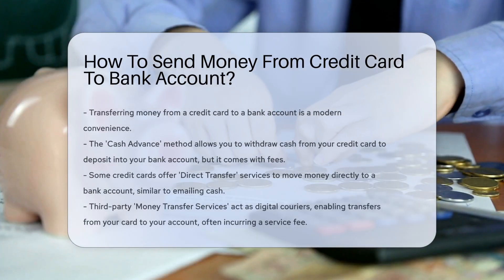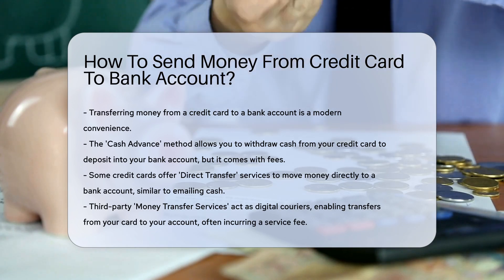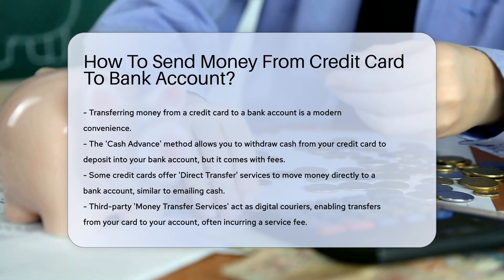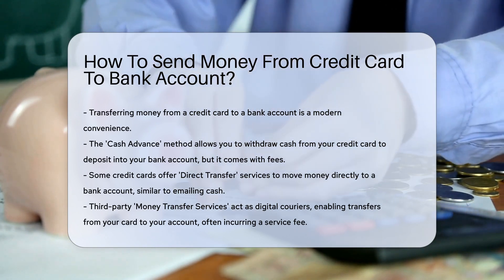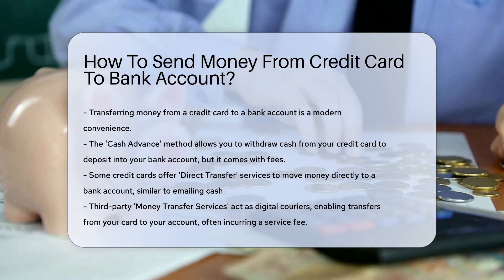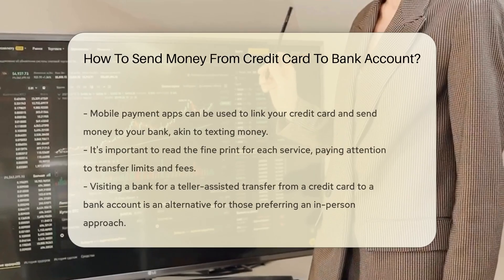The modern marvel of moving money. Want to send money from your credit card to a bank account? First, there's the cash advance route. This is where your credit card acts like an ATM card — you withdraw cash from your credit card and then deposit it into your bank account. But watch out for fees.